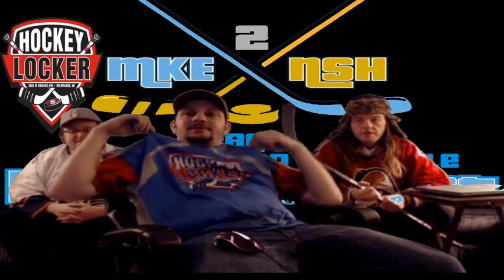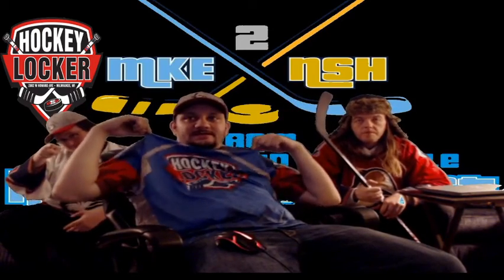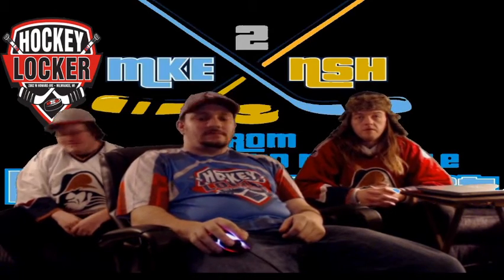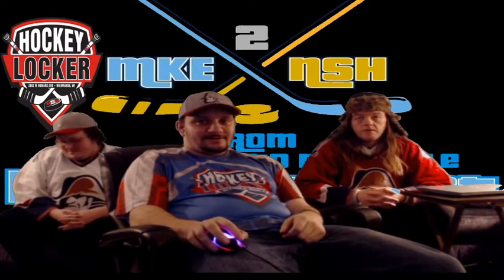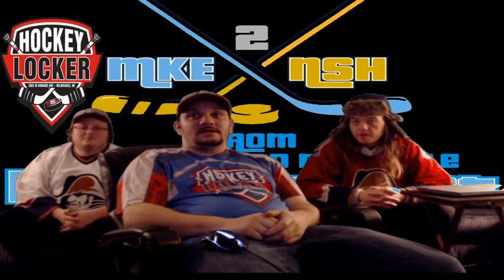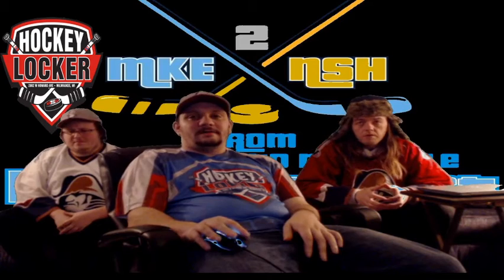You can show Hockey Locker your support by buying one of their nice shirts — basically the same material as Under Armour, just not Under Armour. It's like a nice base shirt, like those shirts players wear under their jerseys.